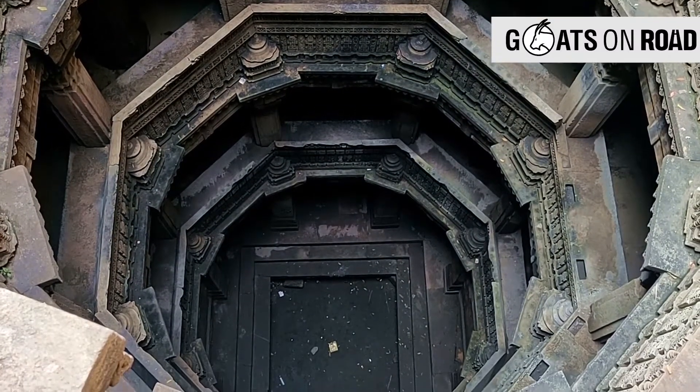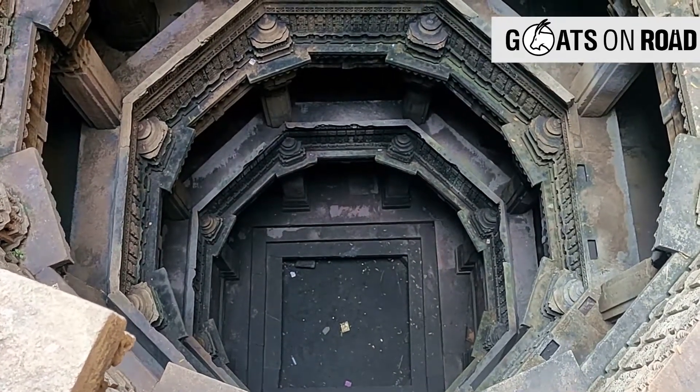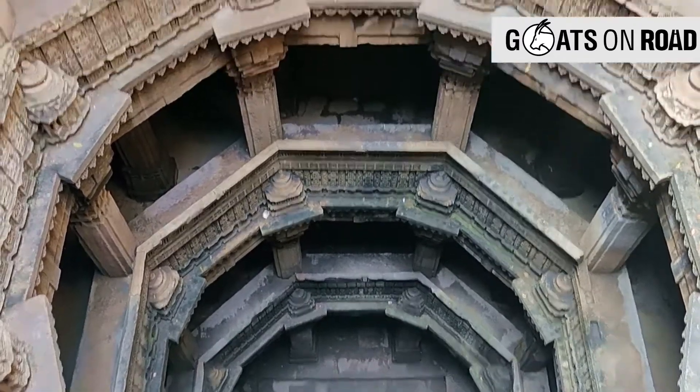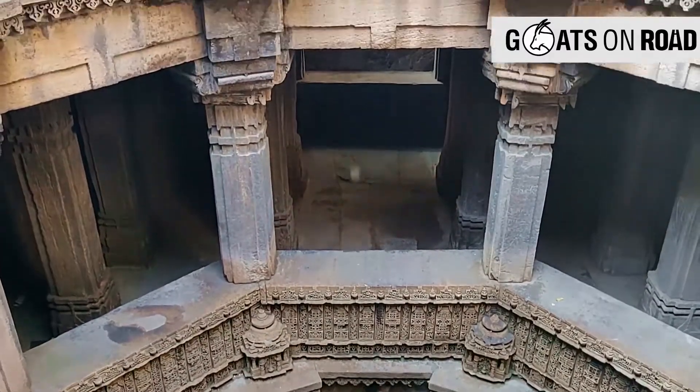The stepwell today faces neglect and disregard. In the 19th century, these stepwells were replaced with borewells by the British Raj. Parts of the monument were destroyed in communal clashes.